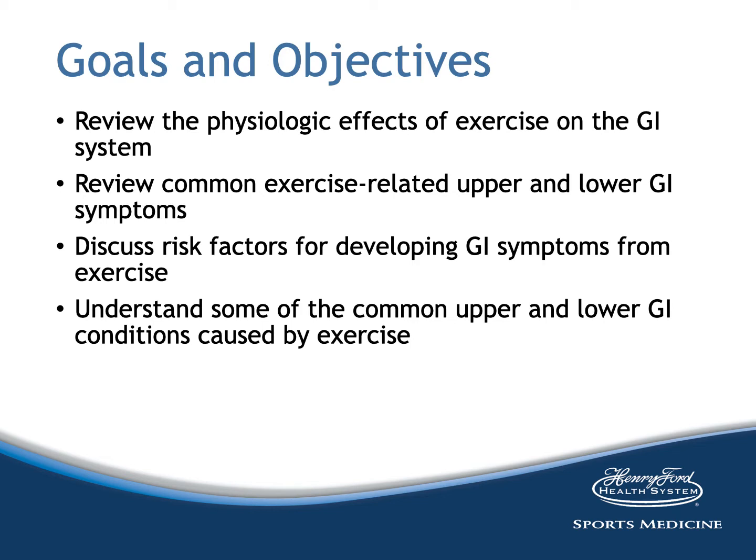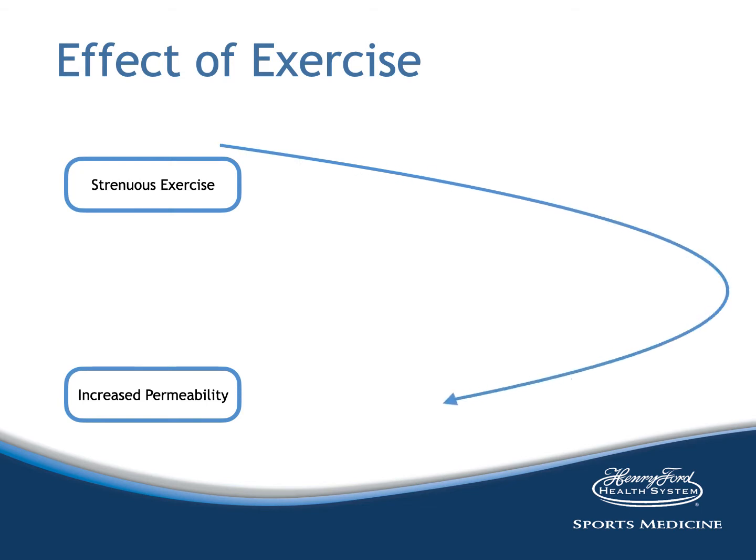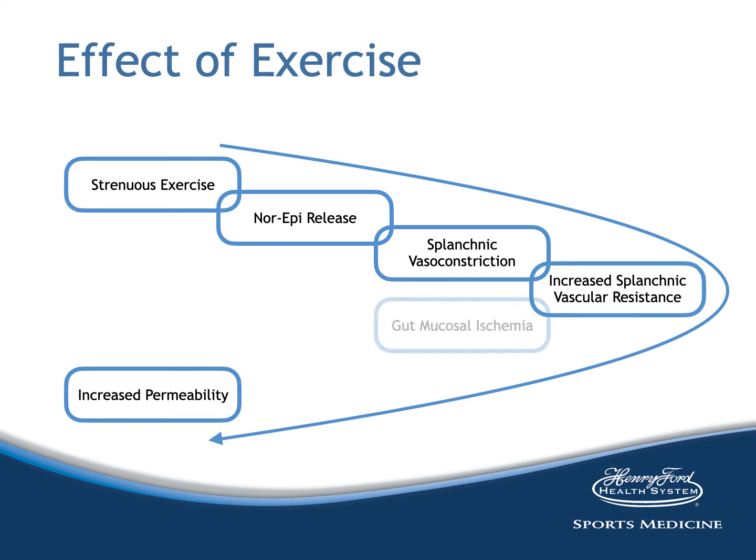When we look at the effect of exercise on the GI system, we know that strenuous exercise will lead to increased gut permeability. This happens through a cascade of events. Norepinephrine is released which binds to alpha-adrenergic receptors of the sympathetic nervous system, causing splanchnic vasoconstriction. Increased splanchnic vascular resistance occurs as vascular resistance to other tissues associated with exercise, including the heart, lungs, and muscle, increases.